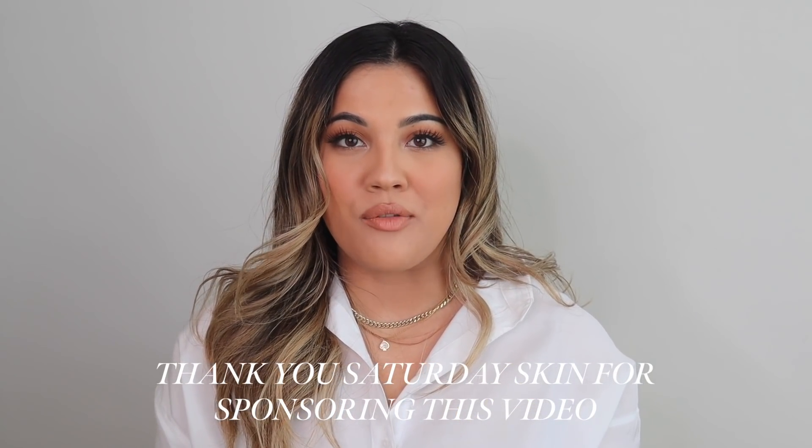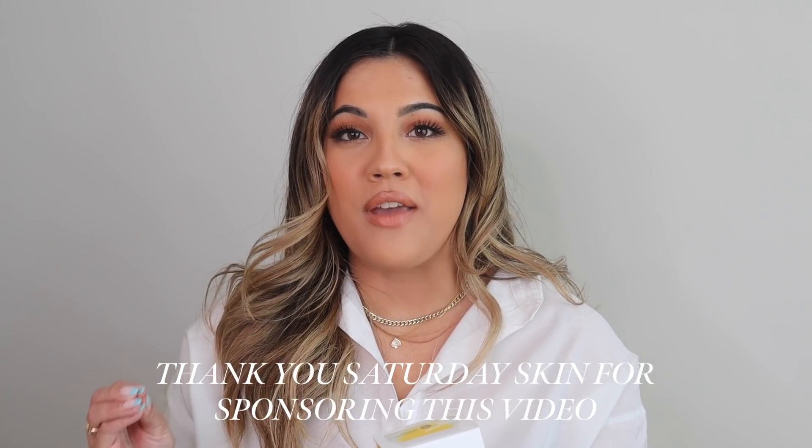I'm going to start off with the skincare products. I got a lot of products from the brand Saturday Skin — I've talked about them before and it's one of my favorite clean skincare lines. I have very sensitive skin, so I need products with no fragrance, no sulfates, no added chemicals. Saturday Skin is perfect for my sensitive skin and skincare is a huge part of my self-care routine.